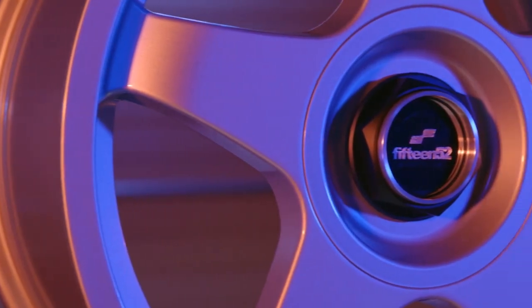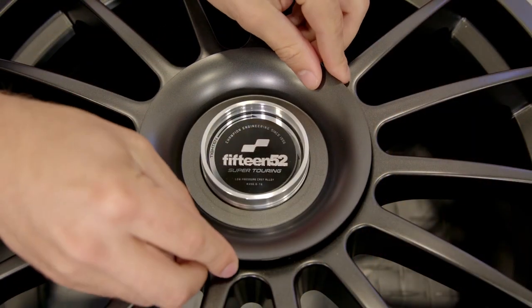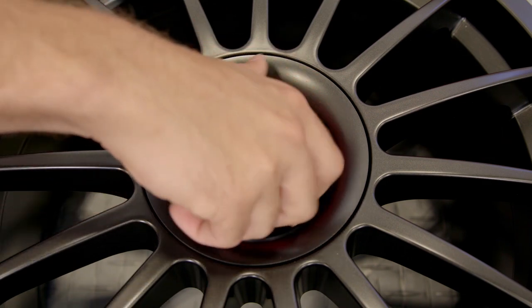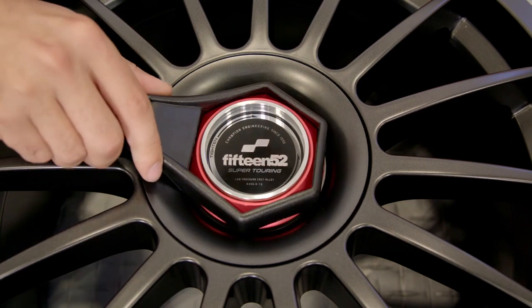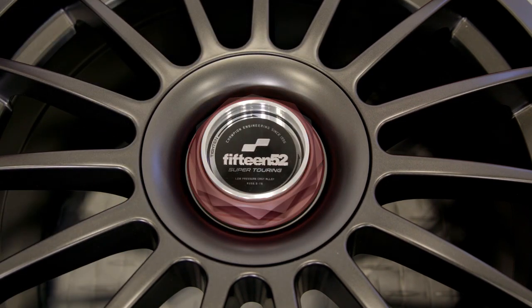The unique lug cap system shared by both wheels features a stamped cover plate that's going to cover the lug nuts and a forged aluminum snout that threads into the center of the wheel. An anodized aluminum nut threads onto the snout to secure the cover plate, creating a super clean look that's unlike anything else around, and this anodized nut is also available in multiple colors for even more customization.